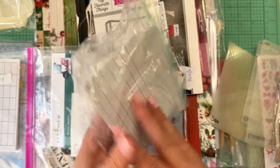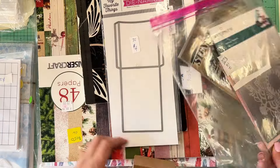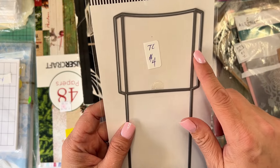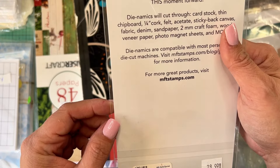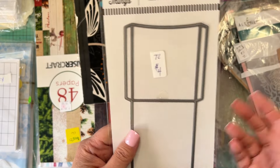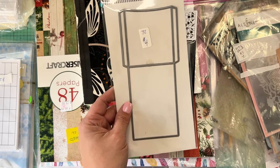She got another stack of note cards — also 25 cents, with the lines running the other way, a nice little score. And this little die is a My Favorite Things gift card pocket die. Four bucks! It was originally $28.99 — no thank you at that price. But it's going to be used for pockets of all kinds, not just gift cards. Perfect for card making. Four dollars is a steal.